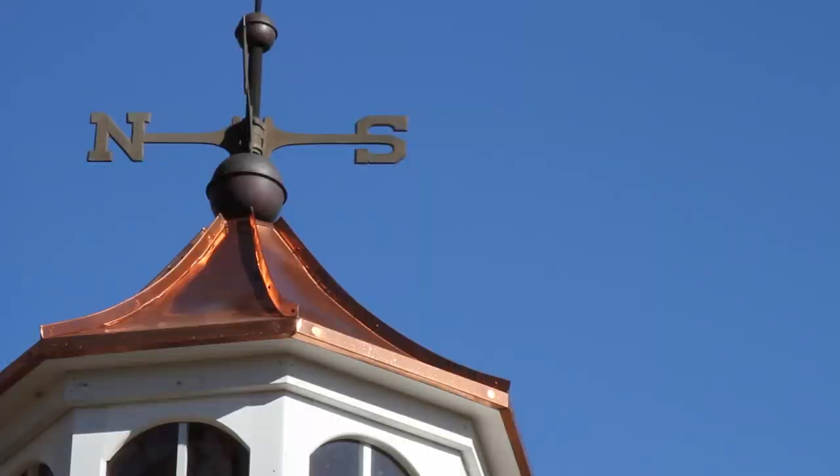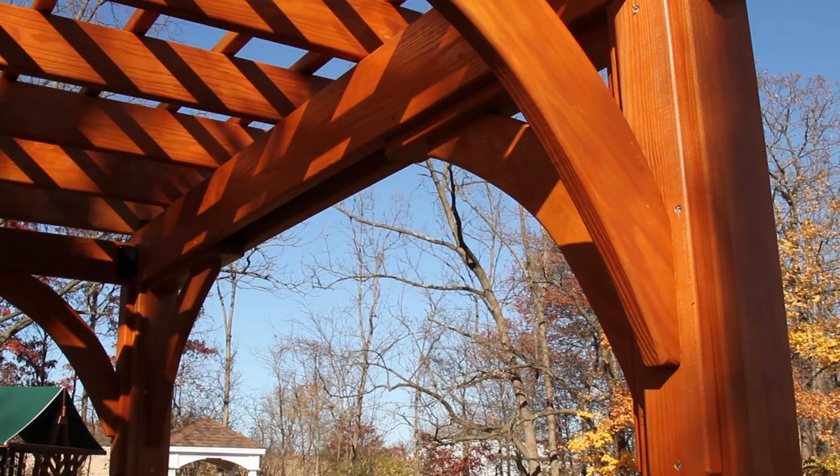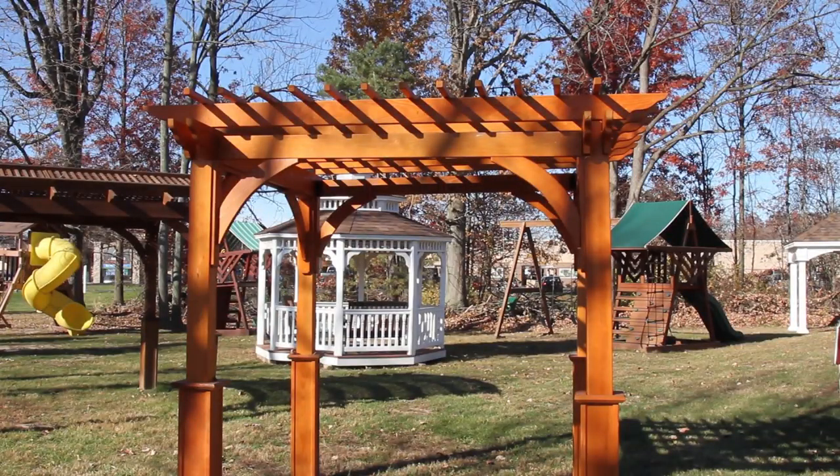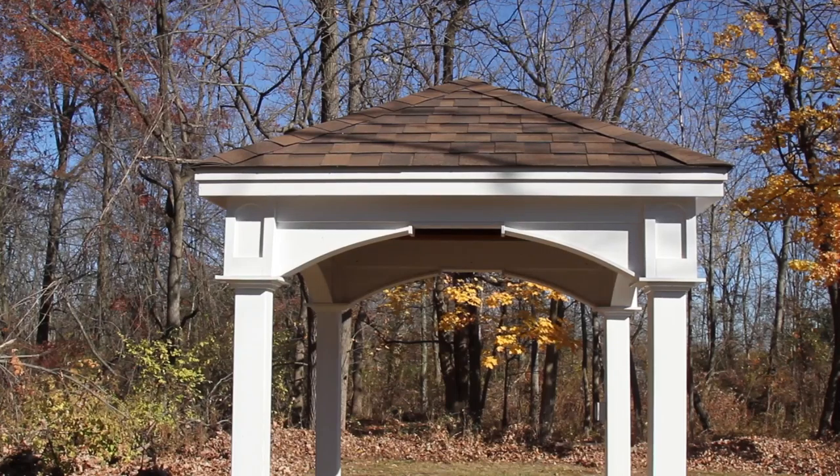If you're looking for a gazebo in Bucks County, Montgomery County, or Lehigh County, I could not be standing with a better industry pro. I'm standing with Ed from Country Time Sheds. We're here to talk about pergolas and purchasing a pergola or a gazebo.